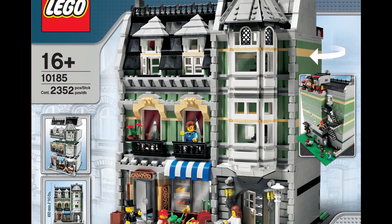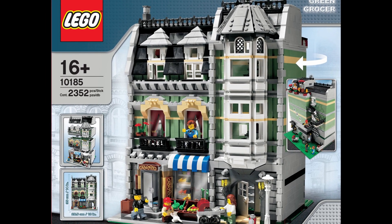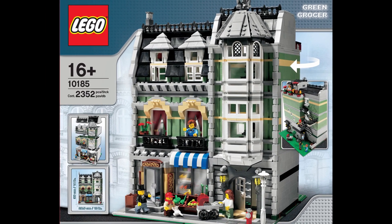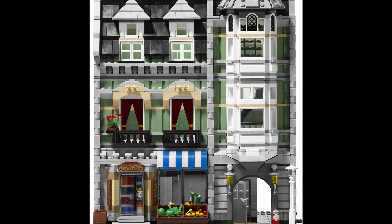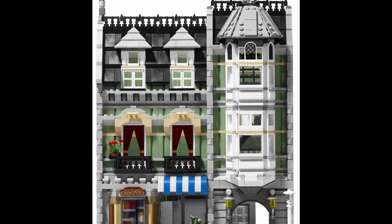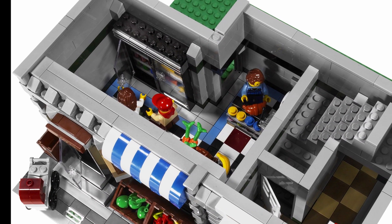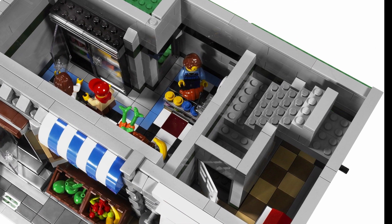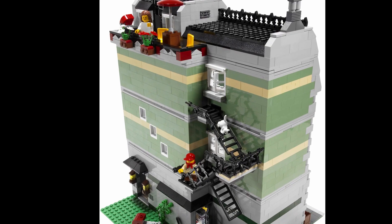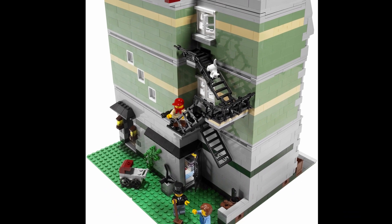Coming in at number two is the Green Grocer. Released in 2008, it was the first LEGO-designed modular building with an interior. Designed by Jamie Burrard, it had 2,352 pieces and four minifigs, and cost $150. Since retiring at the end of 2010, its price has skyrocketed. Used Green Grocers cost nearly $1,000, and a new one is valued at close to $1,600.